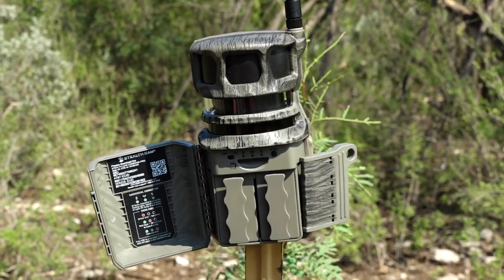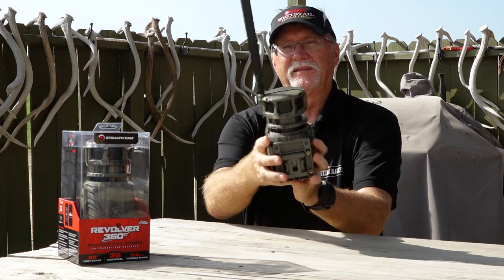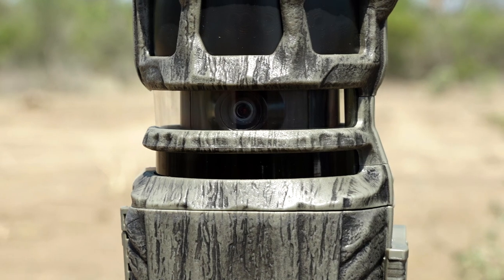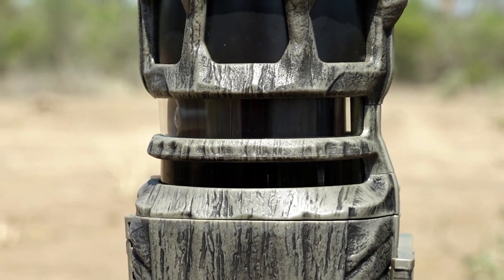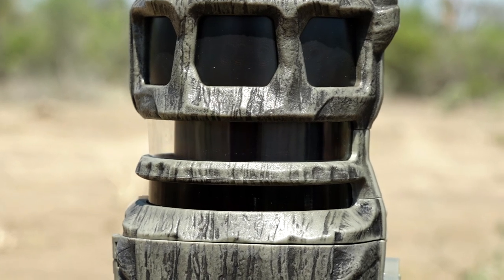Looking at this technology in this particular unit, you can see 360 degrees of motion detectors up top. Anytime you get motion in one of those ranges, the camera is going to focus on taking a picture of that specific zone.